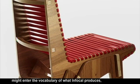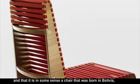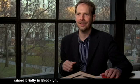apart from the glue that's in the plywood. We love the idea that this furniture might enter the vocabulary of what Infocal produces, and that it is in some sense a chair that was born in Bolivia, raised briefly in Brooklyn, but might ultimately become associated with that particular place and time of the places we visited in Bolivia.